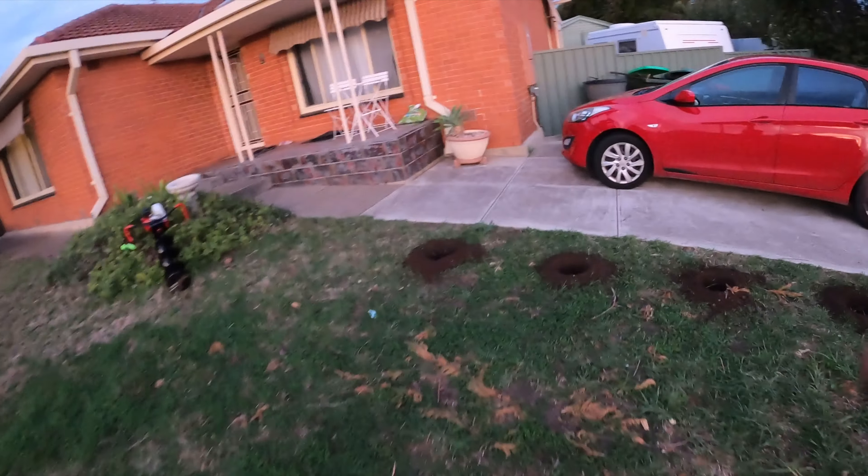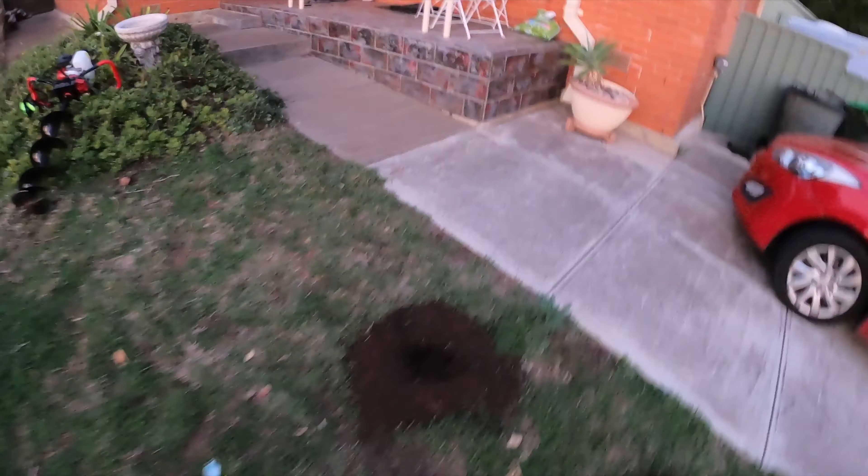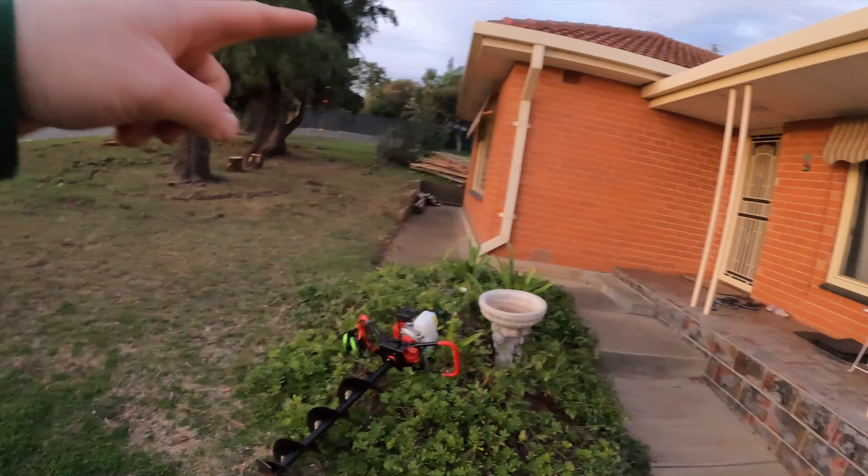Here are all the holes — plenty for the hedges going in, all the way around. My wife told me not to do that one, so that's where the gate's going to go apparently. Ten minutes and I've dug all those holes going right around — could have been a whole day by hand.